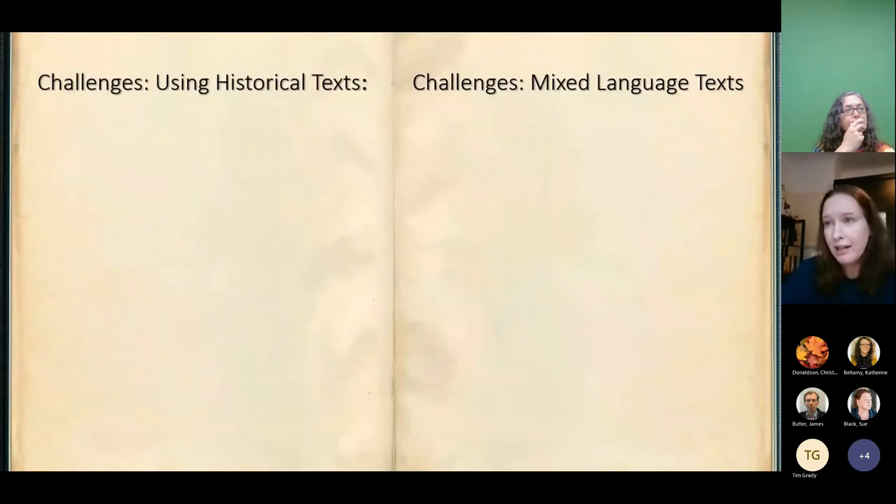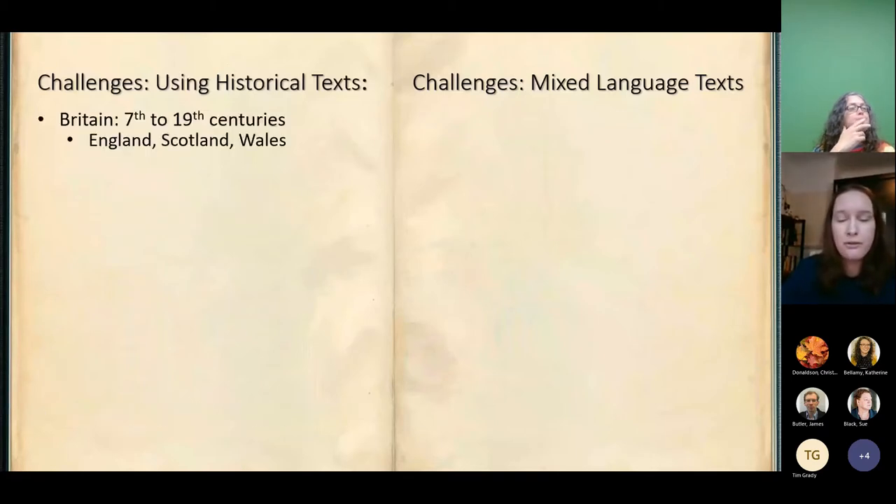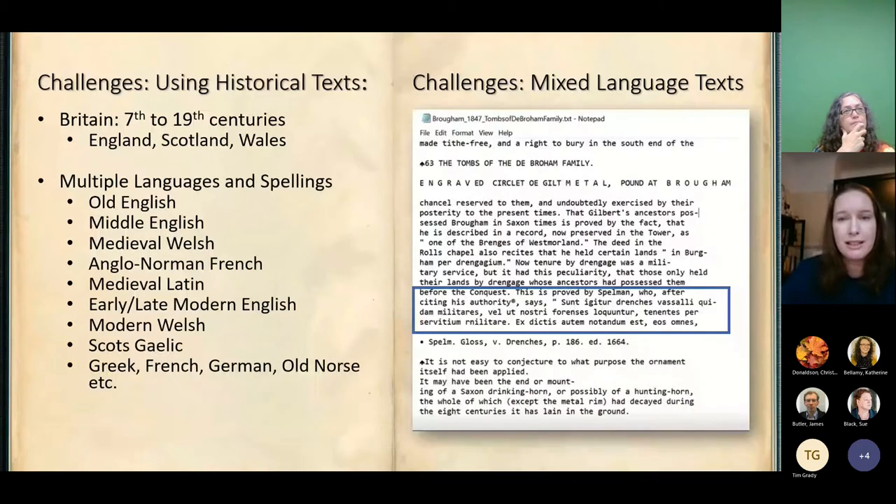Now I'm going to talk about some of the challenges of actually building a digital library from these kinds of sources. We're looking at Britain from the 7th century AD through to the 19th century — England, Scotland and Wales — and the first challenge is that it's a huge variety of languages and spellings. These include Old English, Middle English, Medieval Welsh, Anglo-Norman French, Medieval Latin, Early and Late Modern English with all its varieties of spellings, Modern Welsh, Scots Gaelic, and we also have examples of Greek, French, German and Old Norse popping up quite often in some texts as well.